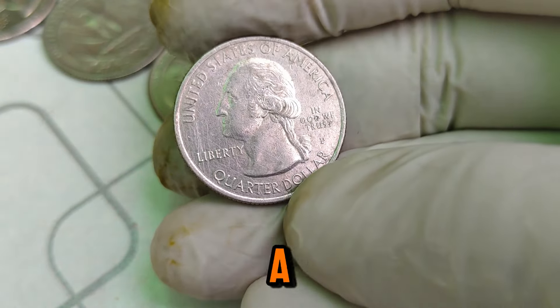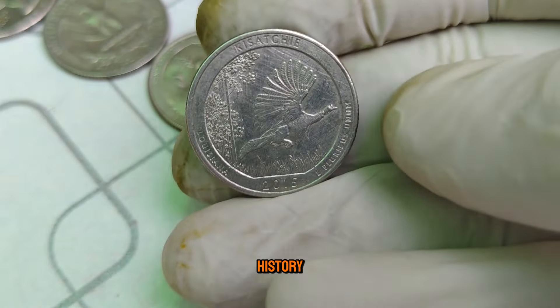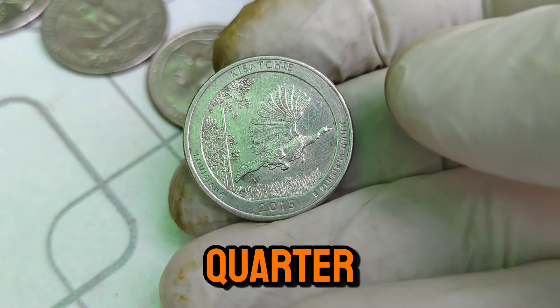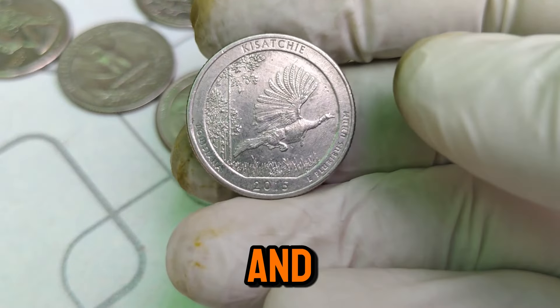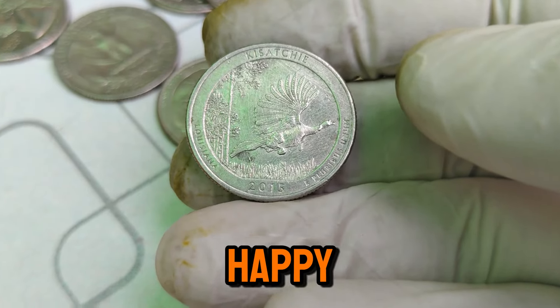The 2015 P Mint Mark Washington quarter stands as a testament to America's numismatic heritage and the passion of coin collectors worldwide. Its current market value of $2,000 underscores its rarity and the enduring interest in coins that tell a story. Whether you're a seasoned collector or a newcomer to the world of numismatics, this coin represents an exciting opportunity to delve into a piece of American history. Thank you for joining us. If you enjoyed this video, don't forget to like, subscribe, and hit the bell icon for more fascinating insights into rare coins. Happy collecting!